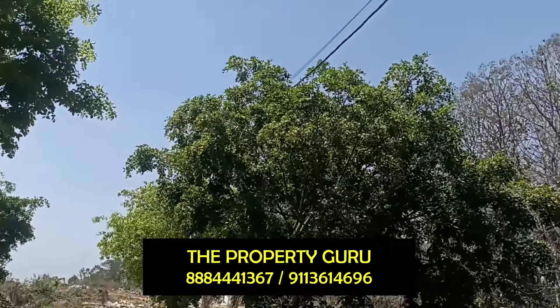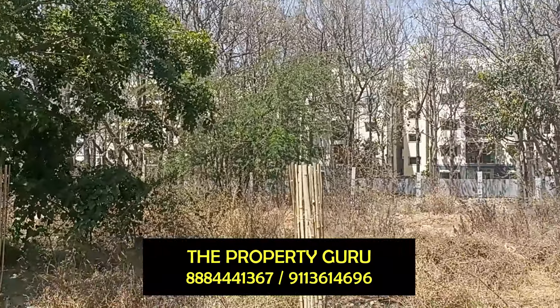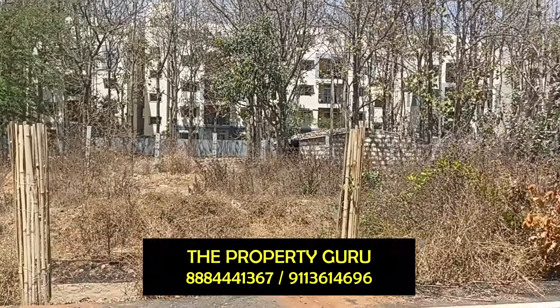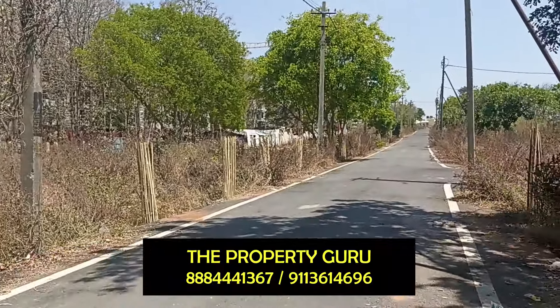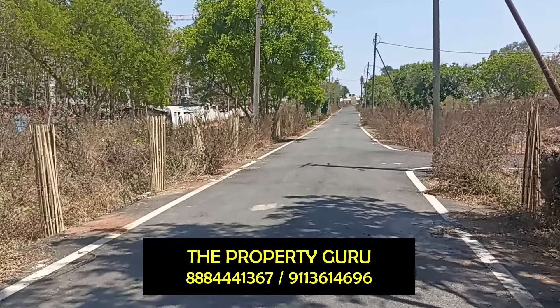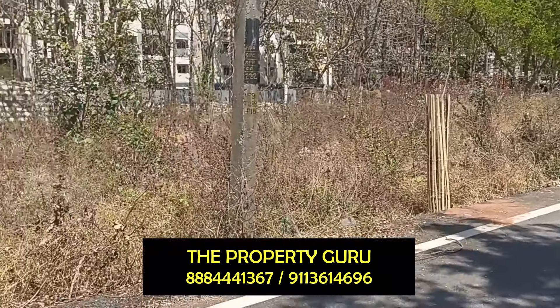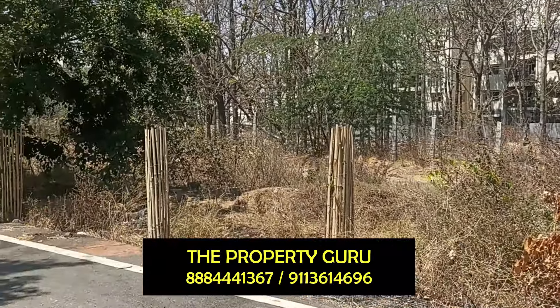You can check out the locality — Anjanapura 9th block. 70,000 rupees per square feet is the quotation, slightly negotiable.